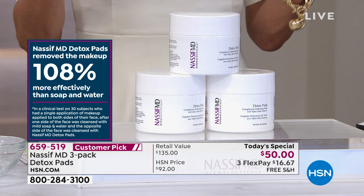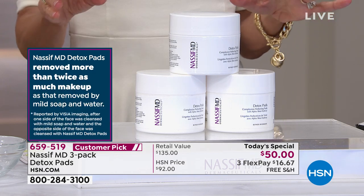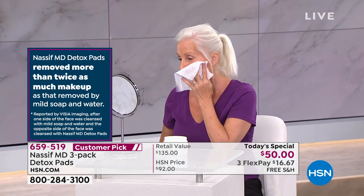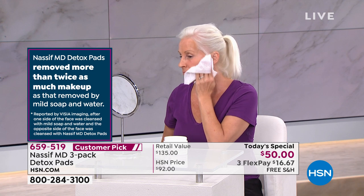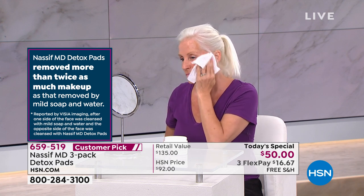You're going to see that on our models — but those are powerful statements and powerful performances. Because you think you spend a lot of money on your cleansers and your cleanser is going to do it. But this Detox Pad goes beyond where a cleanser goes, doesn't it?